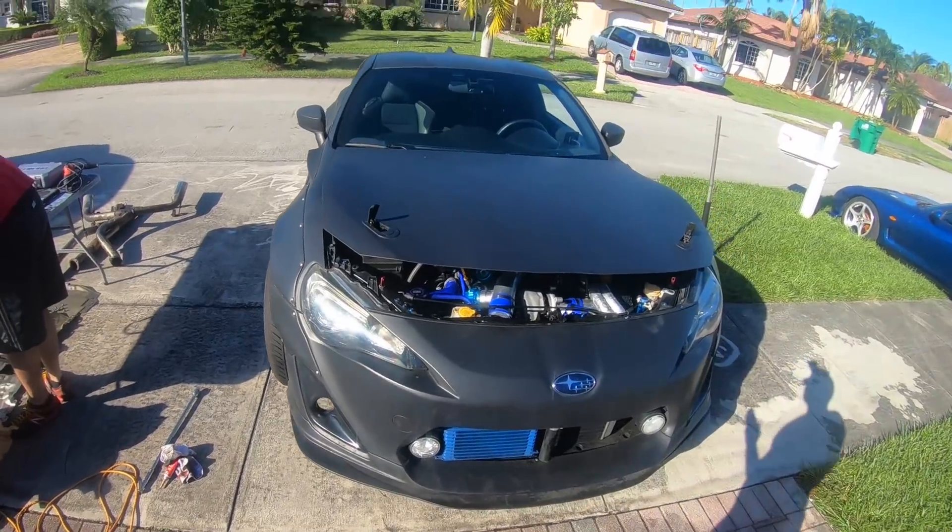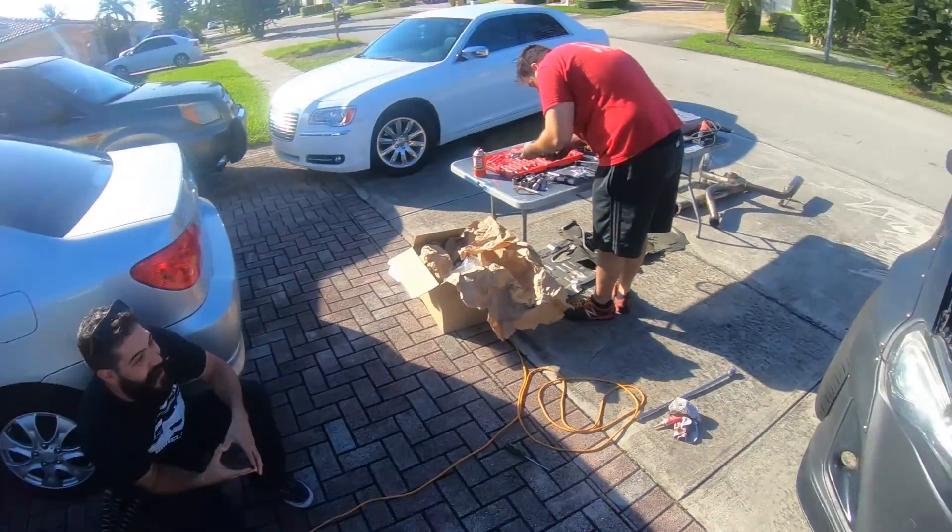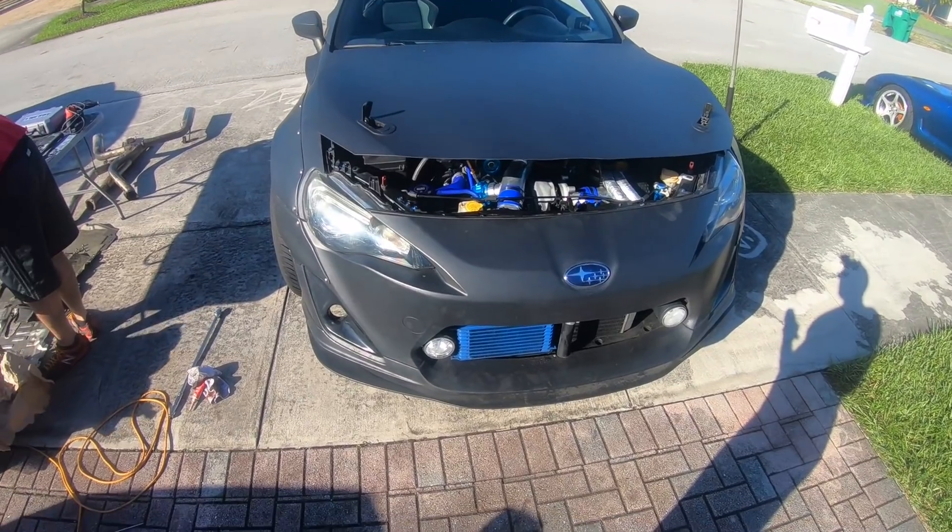Final steps — cut the hood. Cut the fucking hood, man. Send it. Fuck yes.